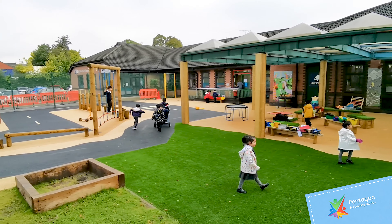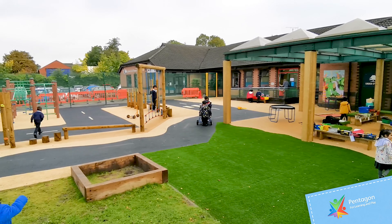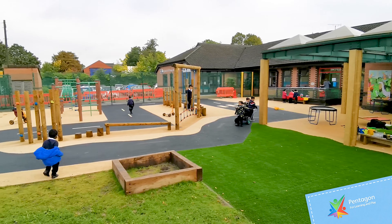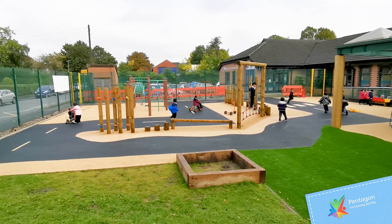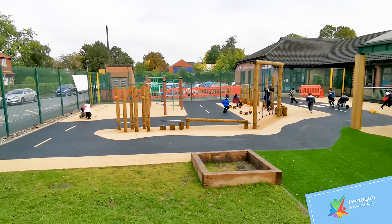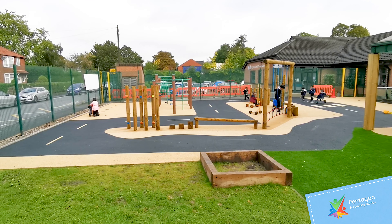As we move across here, we've got the adventure play area where we've got the trim trail, the existing old frame, and we've done a little bit of a bespoke roadway in there with again the earth blend natural colour of wet pore.